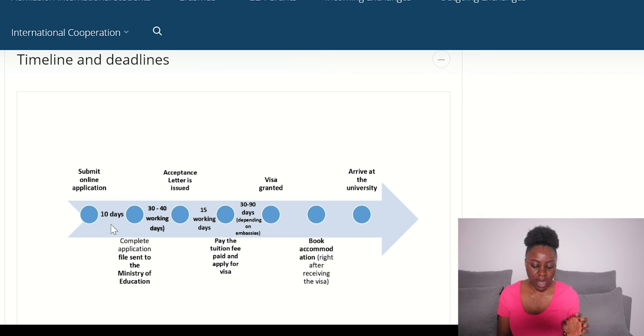When the university confirms everything is okay, they send your file to the Ministry of Education. The Ministry of Education then takes 14 to 30 working days to issue the admission letter to the candidate who applied for admission.